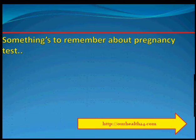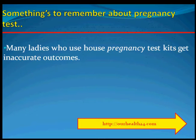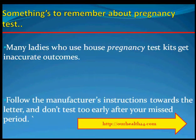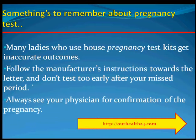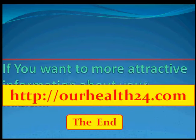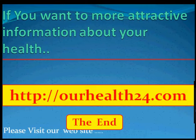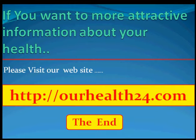Some things to remember about pregnancy tests. Many women who use home pregnancy test kits get inaccurate results. Follow the manufacturer's instructions to the letter and don't test too early after your missed period. Always see your physician for confirmation of the pregnancy. If you want more information about your health, please visit our website at ourhealth24.com.